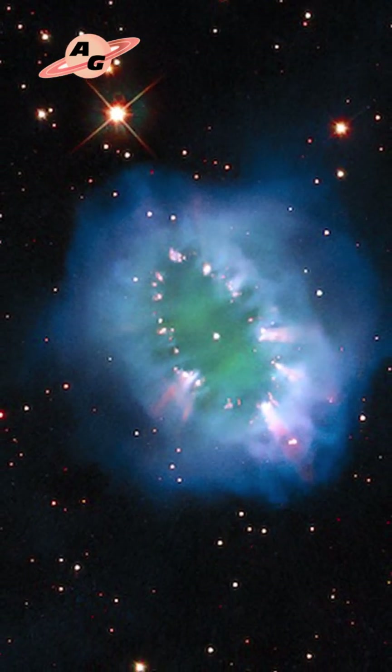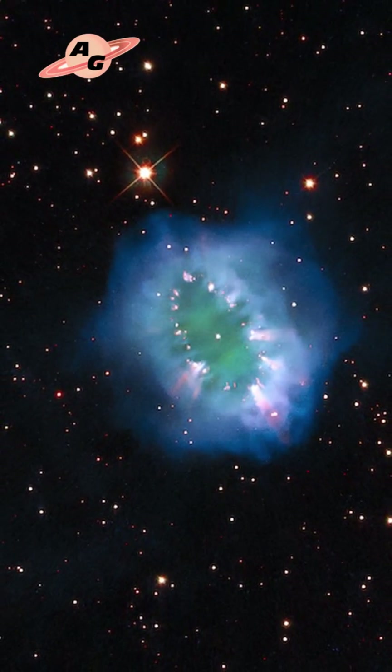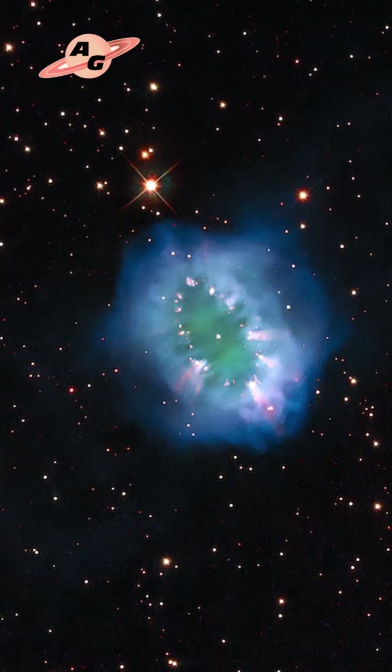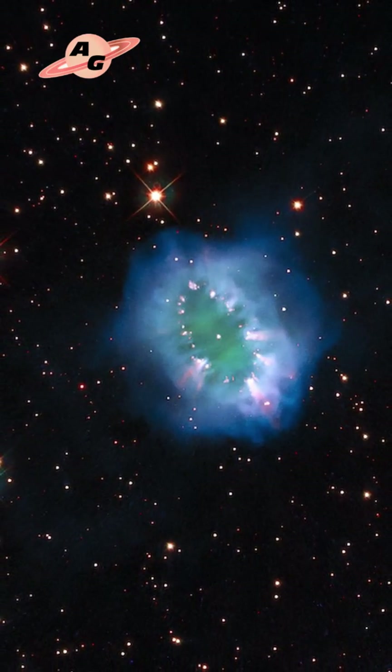The Necklace Nebula's diameter is already approximately two light years. Its expansion velocity, depending on its distance from the central stars, ranges from 35 to 90 kilometers per second.